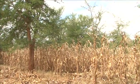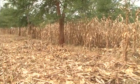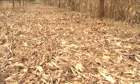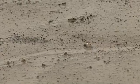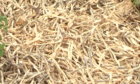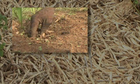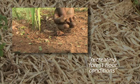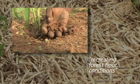Throughout the year, land is covered with mulch — a blanket of crop residues. This holds the rainfall and protects the soil surface from eroding under heavy tropical rains. With time, the mulch decomposes into soil organic matter and builds up fertility. This is effectively recreating forest floor conditions on farmland.